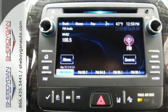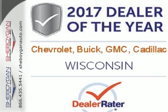No matter the moment, make the most of it with this Buick Enclave. Test drive it today.